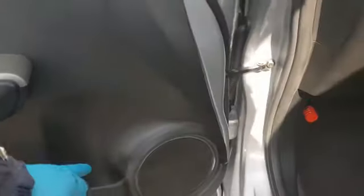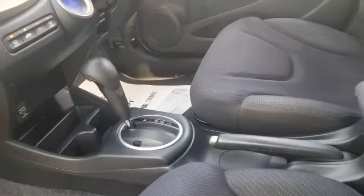There's one storage spot there, one there, and six cup holders in total — one in the door, one here, two there, and then two more on the other side.